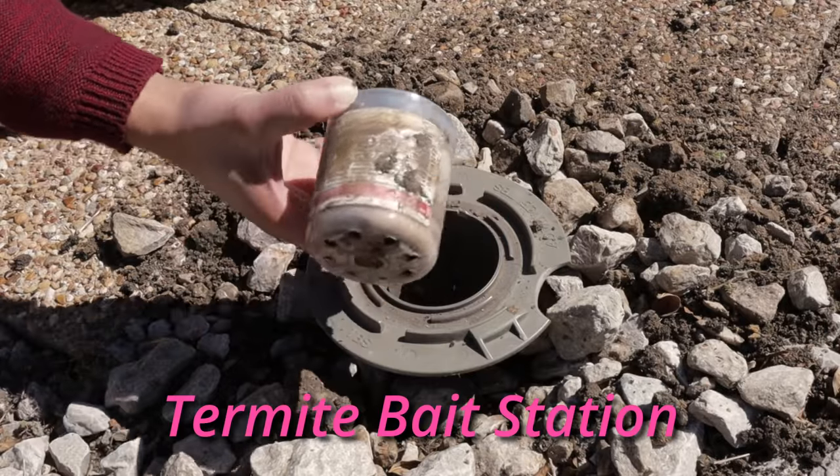This is the termite bait station. The previous owners of our house had about 20 of these installed around the perimeter in 2009. It consists of a plastic sleeve and a cartridge that contains a slow-acting bait. Once termites find the bait, they carry it back to their colony, spread it to the other termite workers and the queen, which kills them slowly.